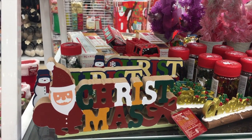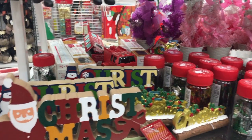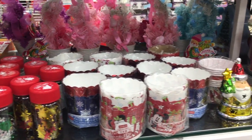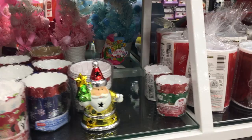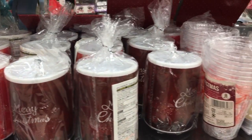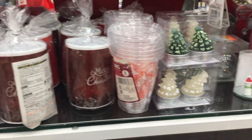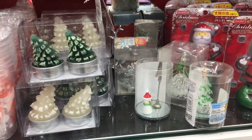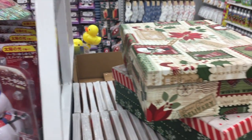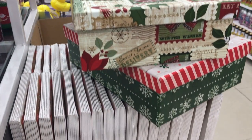Hi friends, welcome back to my channel Sunny Singapore. Today we are going shopping at Daiso — how exciting! Daiso is full of Christmas stuff and loads of nice things to see, and they've also got some new stocks in. If you're new to my channel, please don't forget to subscribe, and if you enjoy this video don't forget to hit that like button.